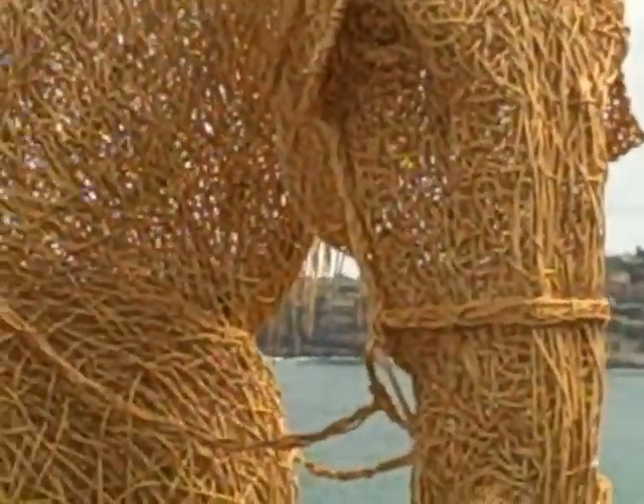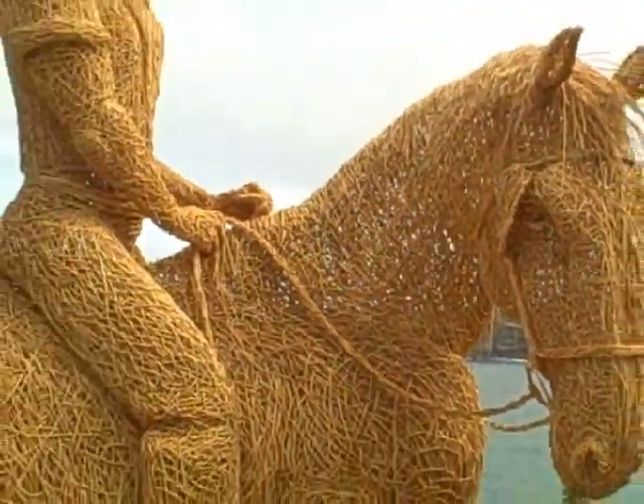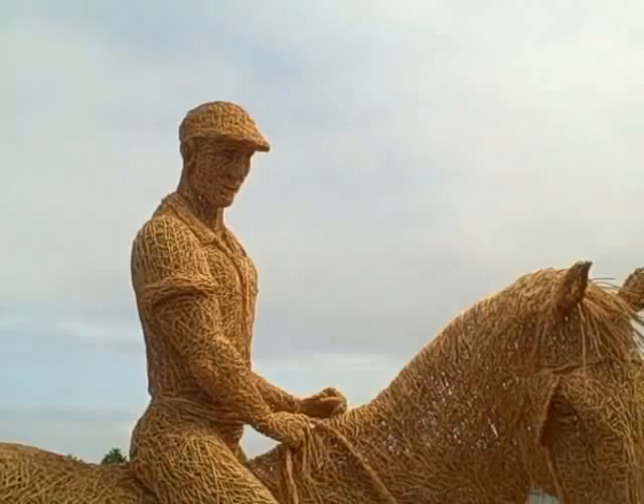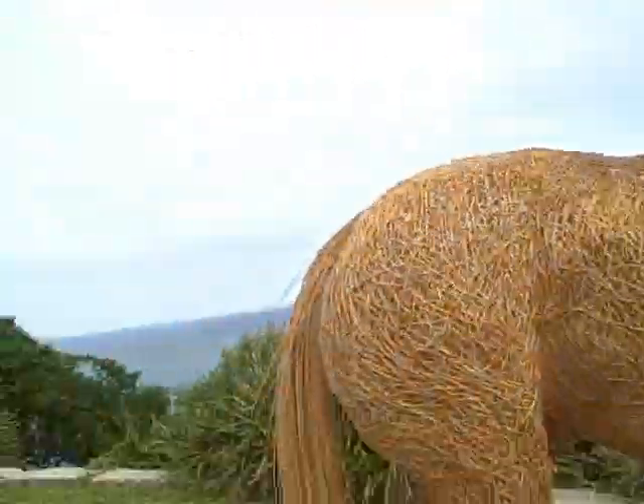That just blows my mind. It is pretty amazing, isn't it? How could they have done that? So those who bag fibre artists — fibre artists can really do amazing things.